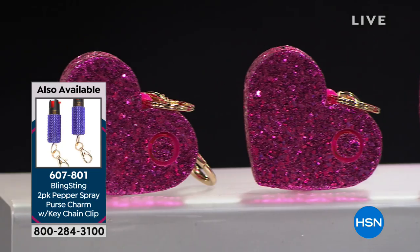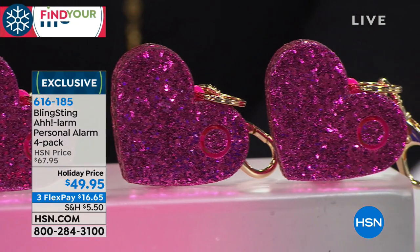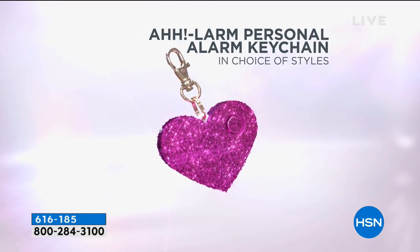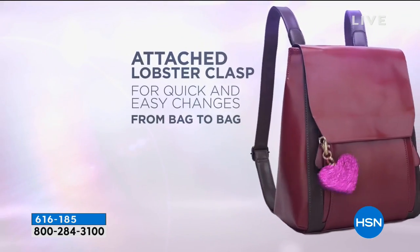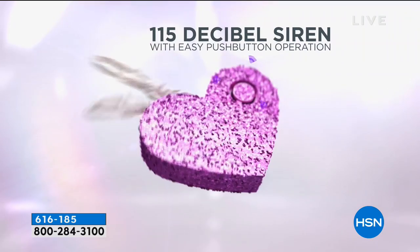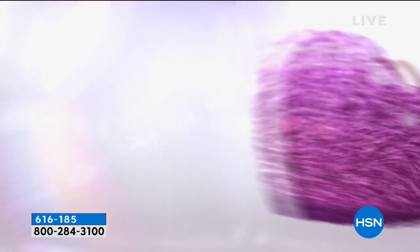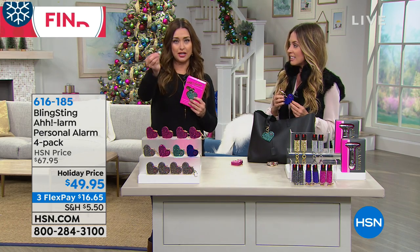This would be perfect for walking the dog — clip it on the leash for safety. You can travel with it — you're not going to take pepper spray on an airplane, but you can take your Bling Sting alarm anywhere, no restrictions. A lot of people may have a personal alarm but they can't get to it in time because it's not in their hand. When it's clipped to your bag, it's always right there. And handbag charms are very in right now — this is adorable but also serves a real purpose.